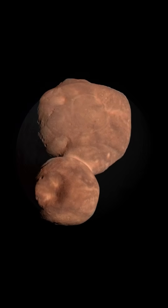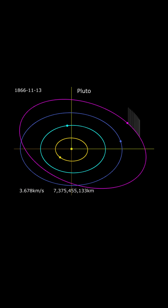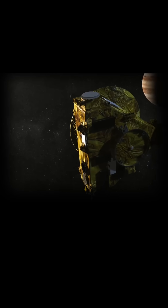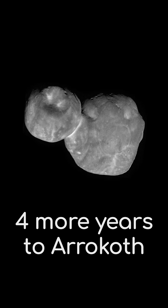These beautiful images of Pluto and Arrokoth are likely the last you will ever see. Pluto orbits the Sun at a distance of 5.9 billion kilometres. It took New Horizons over 9 years to make it to Pluto and a further four to get to the Kuiper belt object known as Arrokoth.